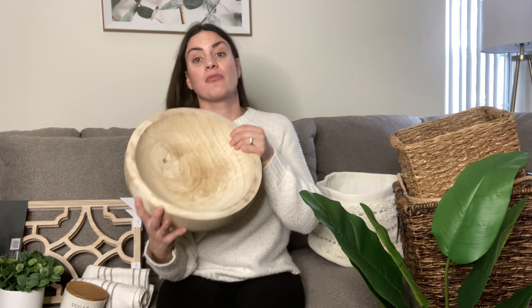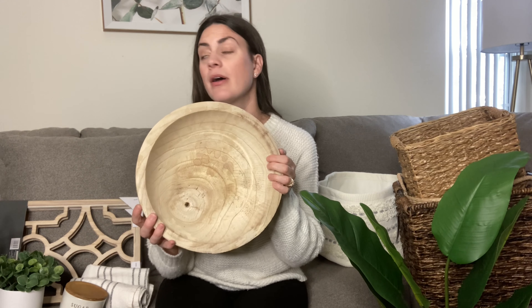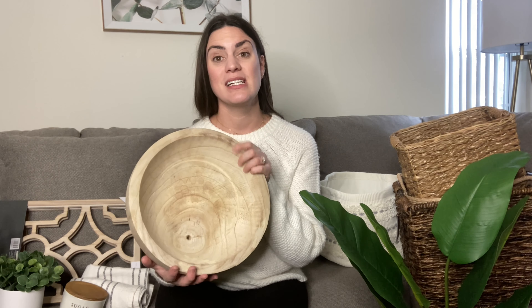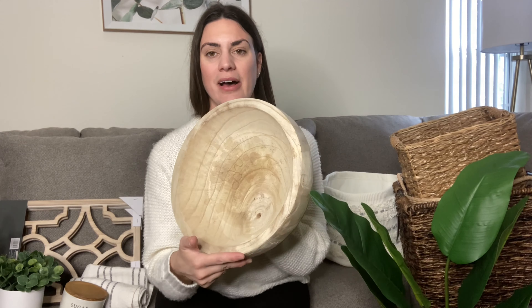This is Threshold with Studio McGee, and this bowl is just to die for — I love it. It was $25 and I should have picked up more because they're all gone now. Right now I'm using it as a fruit bowl until I find another use. I may eventually put decorative accents and spheres in it. It's so big, just beautiful natural wood coloring — all natural. This is definitely one of my favorite purchases.